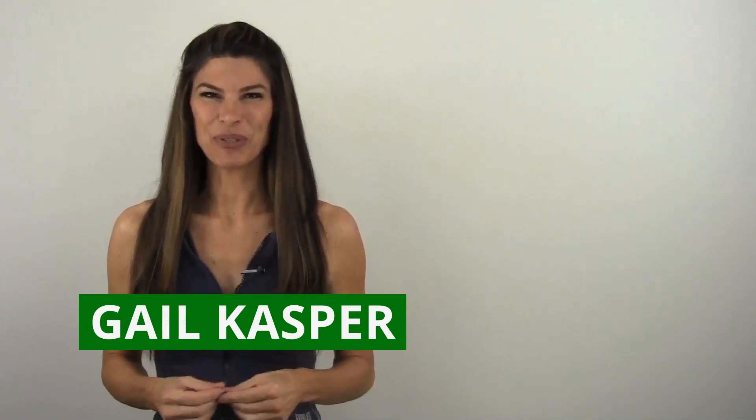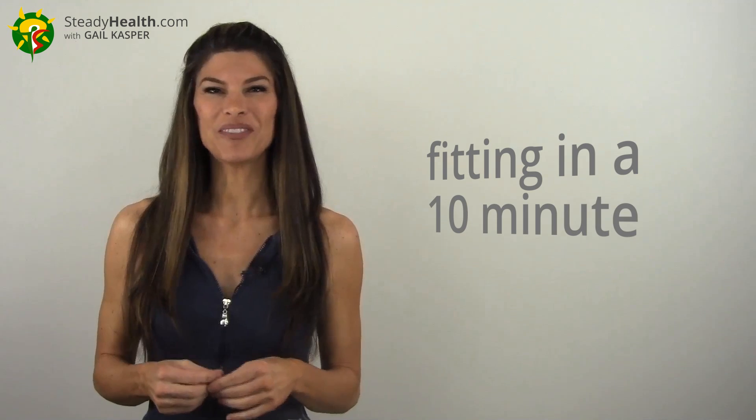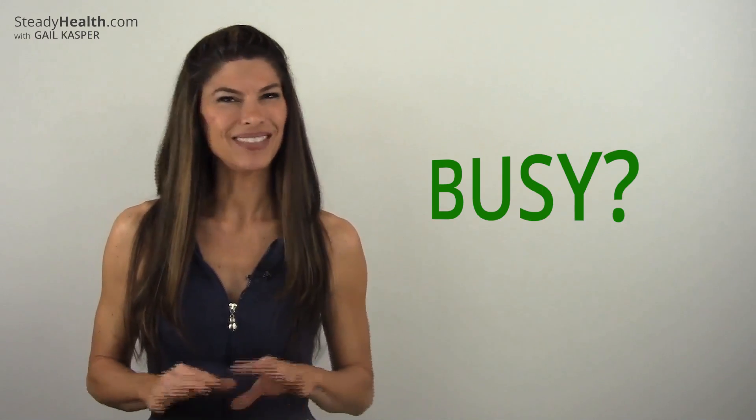Hi everyone, Gail Casper here. Not everybody can find the time to hit the gym for workouts five days a week, so today it's all about fitting in a 10-minute workout. That's right, the busyness of life doesn't have to get in the way of keeping fit.